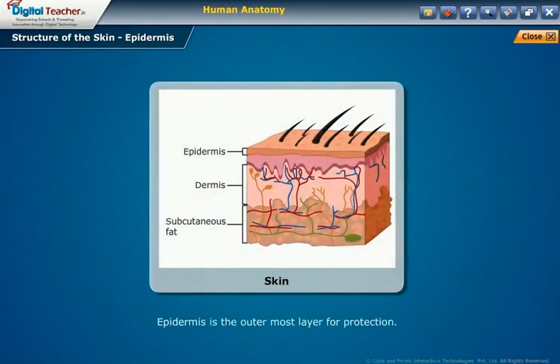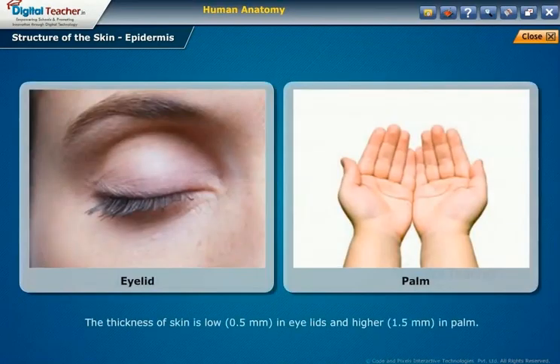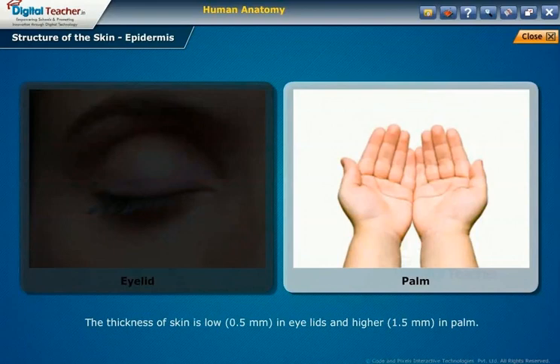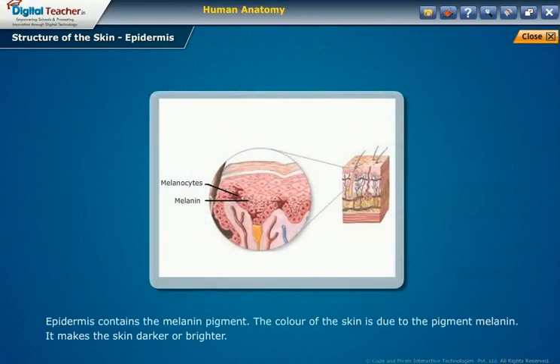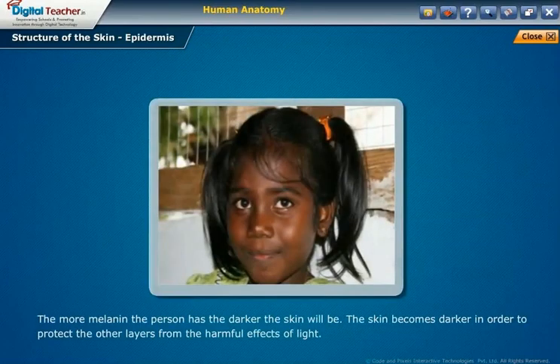The epidermis is the outermost layer and serves as protection. Its thickness varies in different types of skin — as low as 0.5 millimeters in the eyelids and as high as 1.5 millimeters in the palm. The epidermis contains sweat pores and small hair. It also contains the melanin pigment, which determines skin color, making it darker or brighter. This pigment is stimulated when exposed to sunlight — the more melanin a person has, the darker the skin will be. The skin becomes darker to protect the deeper layers from the harmful effects of light.